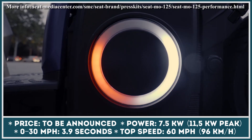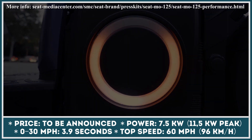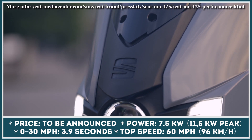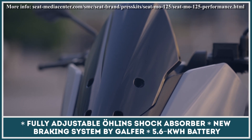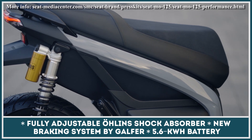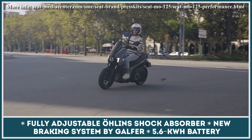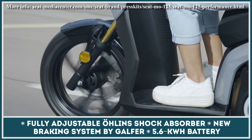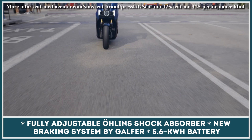The new motor now supports an e-boost power function that unlocks 11.5 kW peak output capabilities. The e-boost can be activated for 30 seconds and is useful when you need additional power to overtake other vehicles on the road. In e-boost mode, the 0–30 mph acceleration is slashed to 2.9 seconds — a whole second faster than the 3.9-second reading in the regular mode.